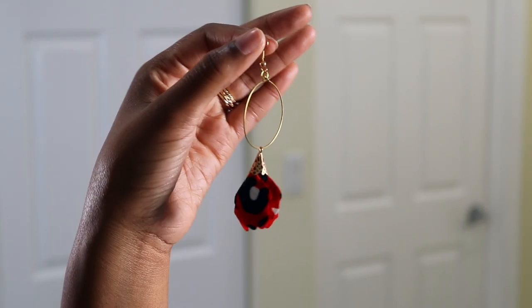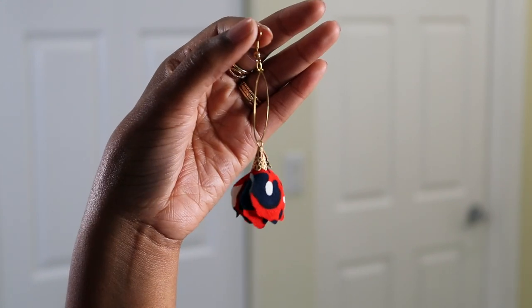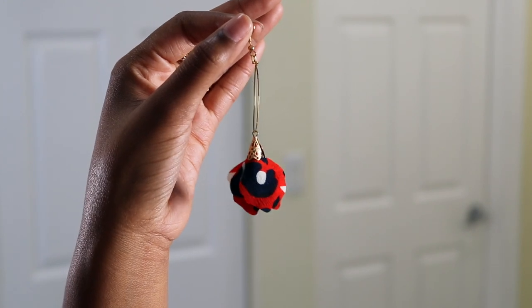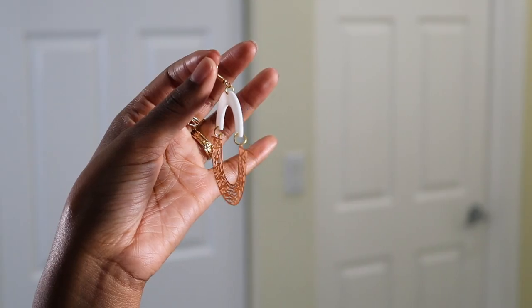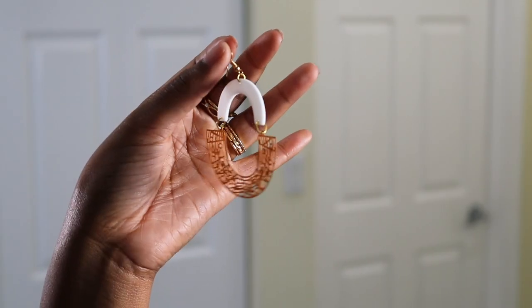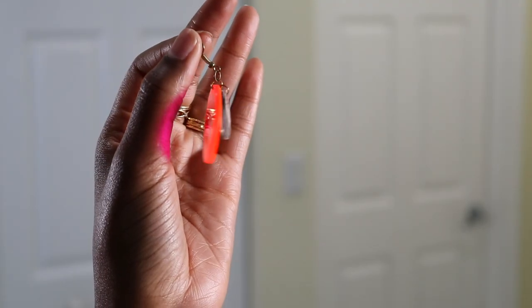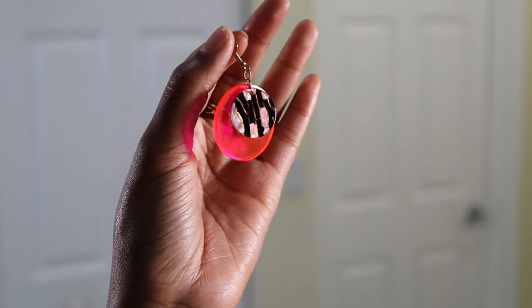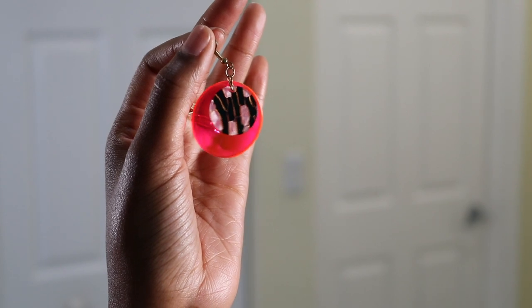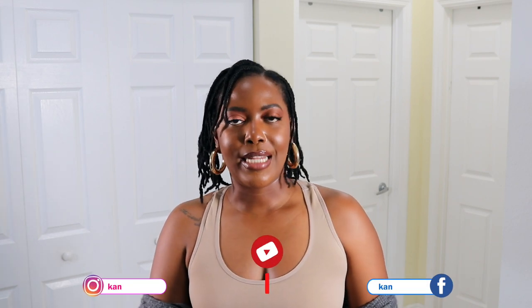Next up are these earrings from Lakeisha Stanley on Instagram — I will leave her site down below. How gorgeous are these? Also from Lakeisha Stanley, these gorgeous earrings. And the last item of the day is also from Lakeisha Stanley — bomb earrings, so cute and actually very unique. I love it!